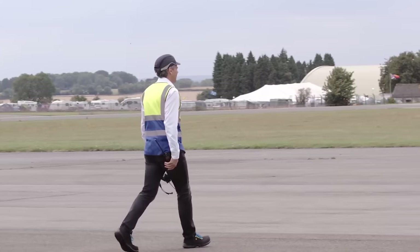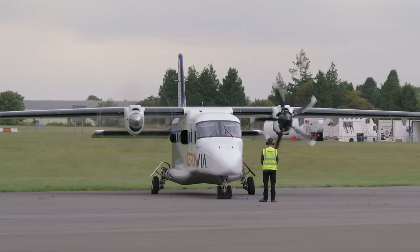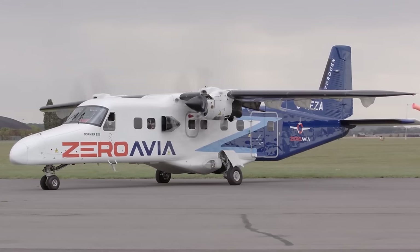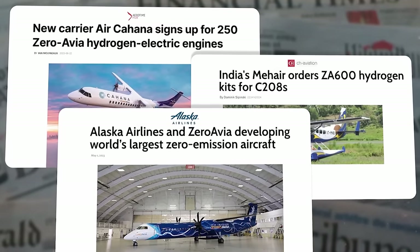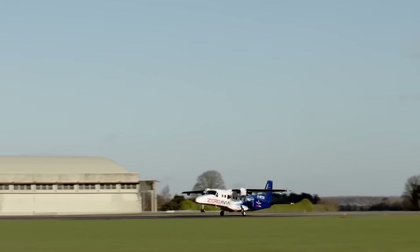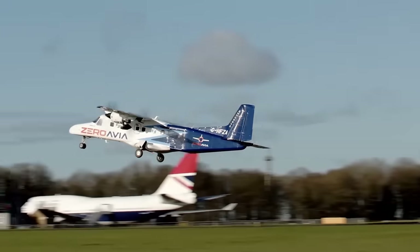In January 2023, ZeroAvia flew the world's biggest hydrogen electric aircraft using a more standard low temperature fuel cell in its powertrain. Regional airlines are placing orders for their hydrogen electric engines, but for ZeroAvia these are just steps towards powering bigger planes that emit only water vapour and heat.